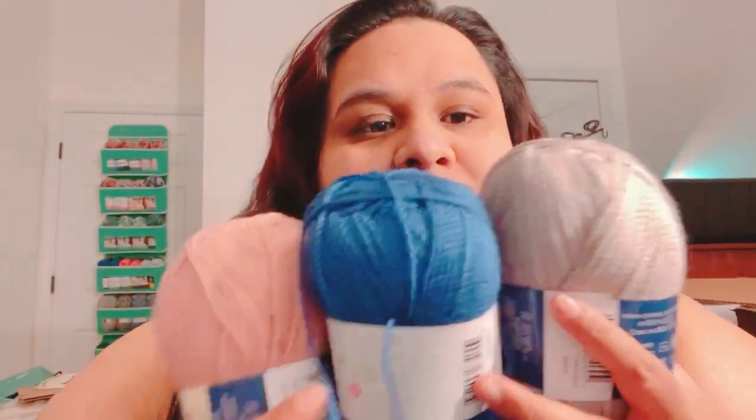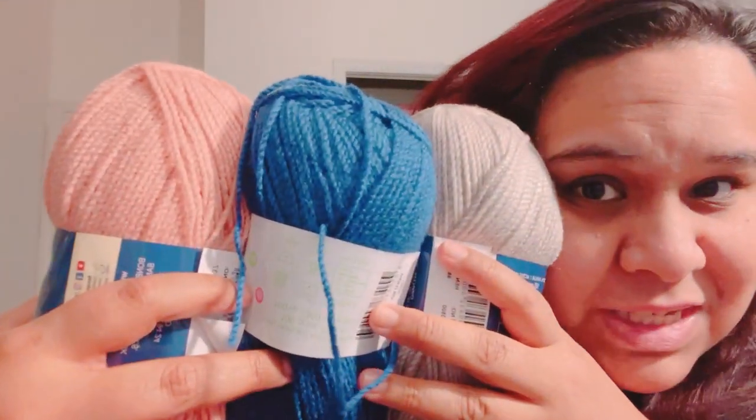The Bonbons are a dollar ninety-nine and like I said I only picked one of each color that I liked. I specifically picked these three colors because I like the color combo together, so I'm thinking of making a beanie out of these.